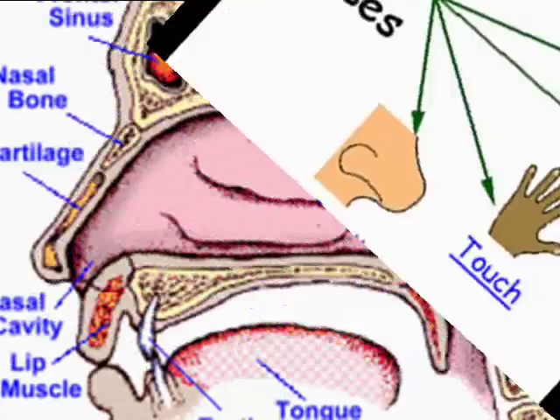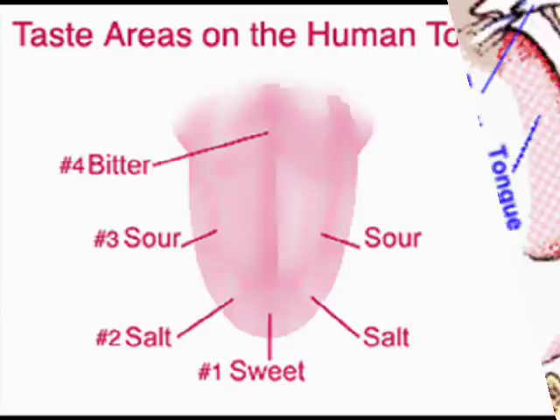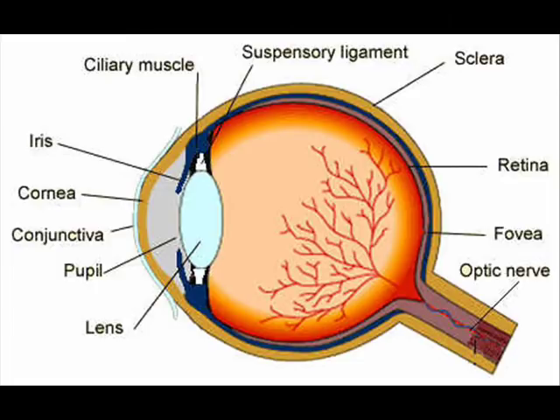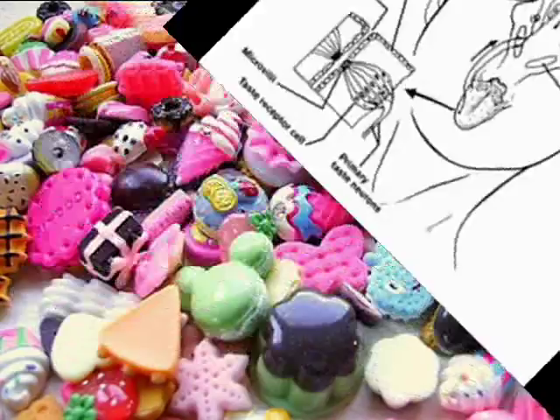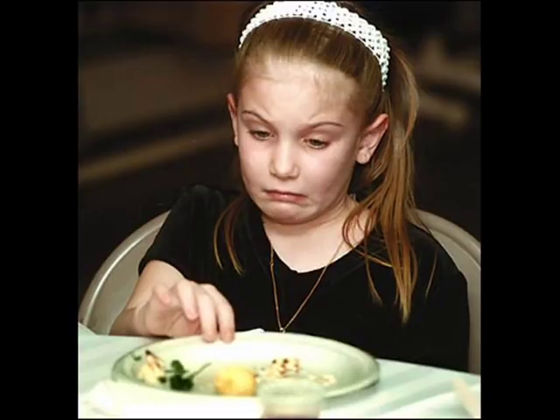First we're going to start out with the five senses — we're going to examine the way that the nose works and smell, the way our tongue works with taste, the way our eyes work with vision, and our skin with touch. We're also going to look at the way the brain interprets these different senses and how we come to either a like or dislike — something that's very sweet we enjoy, or something that tastes bad or is bad to us.